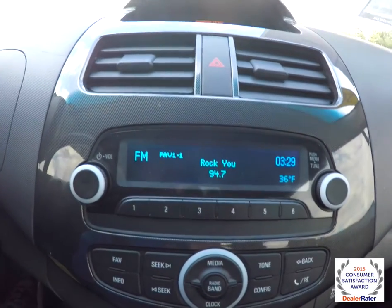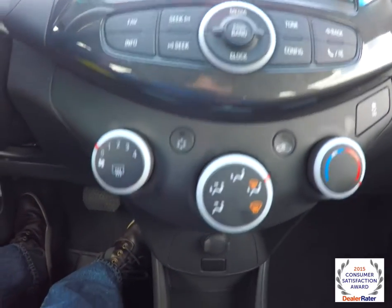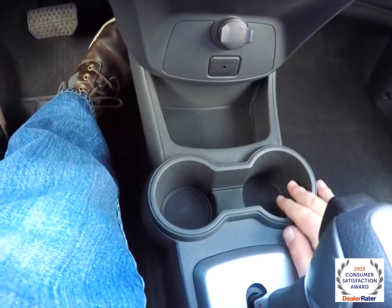You have AM/FM stereo. Also have air conditioning. Down below, a 12-volt power point, an auxiliary input jack, and cup holders.